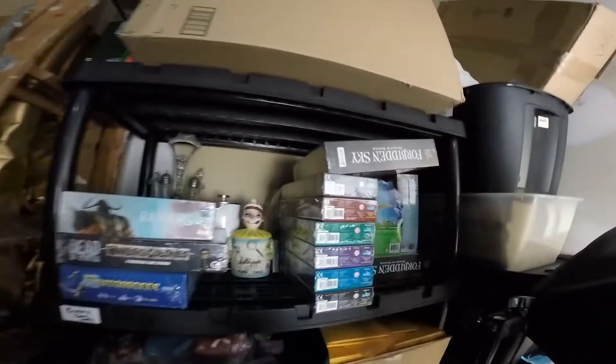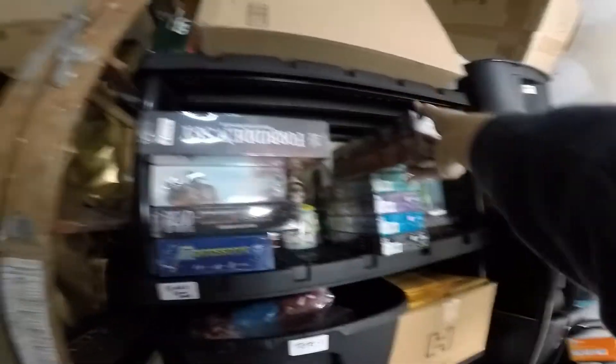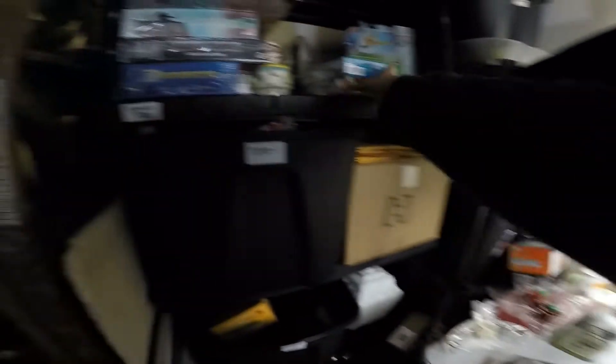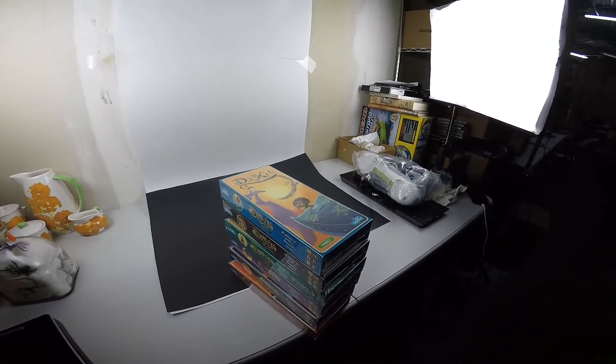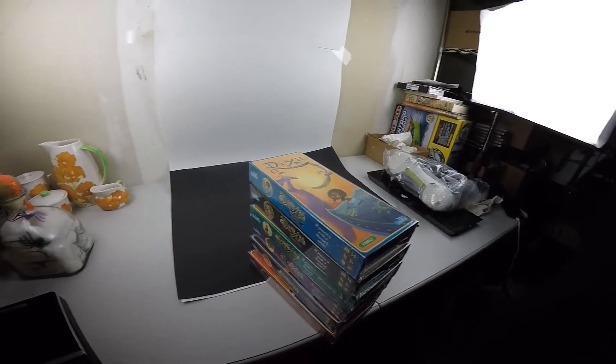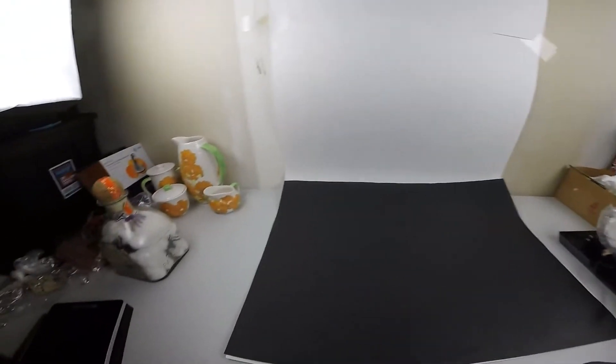Last item on eBay is a set of Dixit. We get board games from wholesale — we have a wholesale account because of the bookstore. All six of these Dixit expansion games sold, and this lot sold for $100 plus buyer paid shipping. A really good deal. Board games have been good, puzzles have been good.